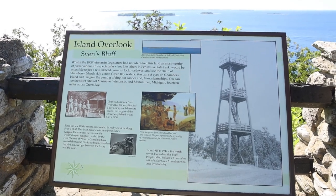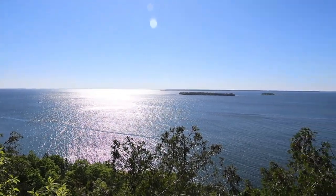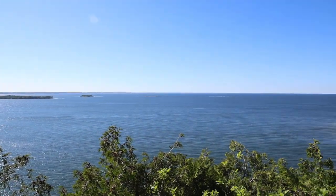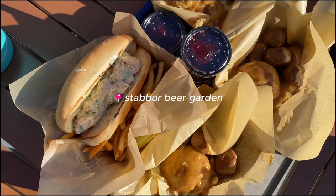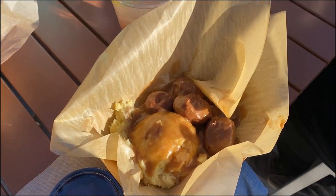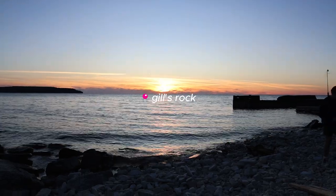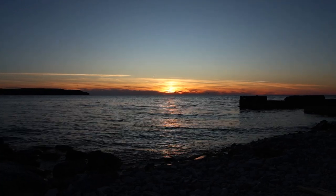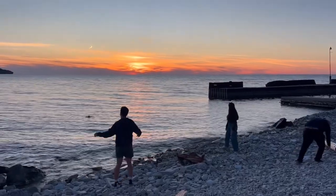We decided to check out some of the overlooks nearby. One of them was on Sven's Bluff and there's this little island lookout which is so pretty — it was such a beautiful day, the sky was just so clear. For dinner we went to Stabbers, which is associated with Al Johnson's. We got their Swedish meatballs and shrimp sandwich, which was so good. I had this cute little drink — all I know is it says lemonade, vodka, and Swedish Fish. For sunset we went to Gills Rock — a nice secluded area, so peaceful. There were quite a few bugs but the views were great.